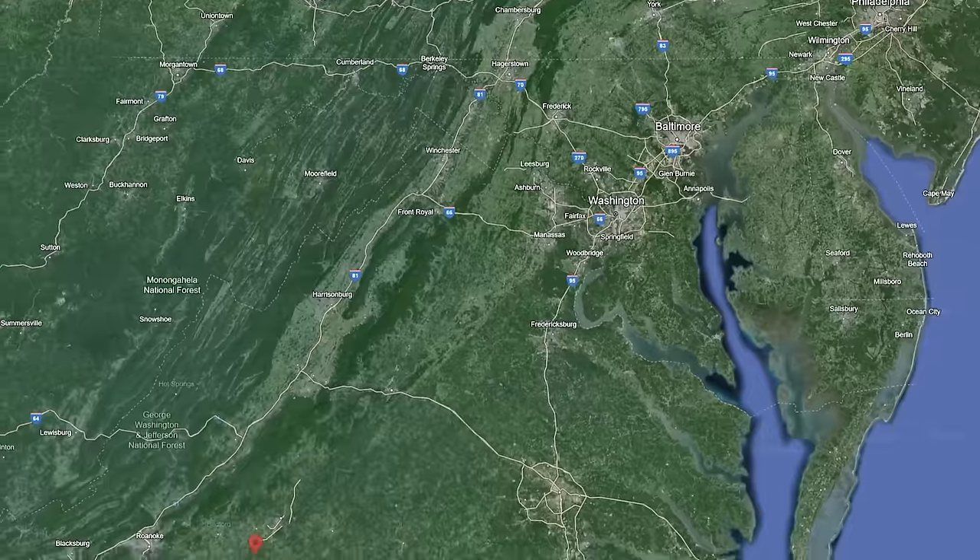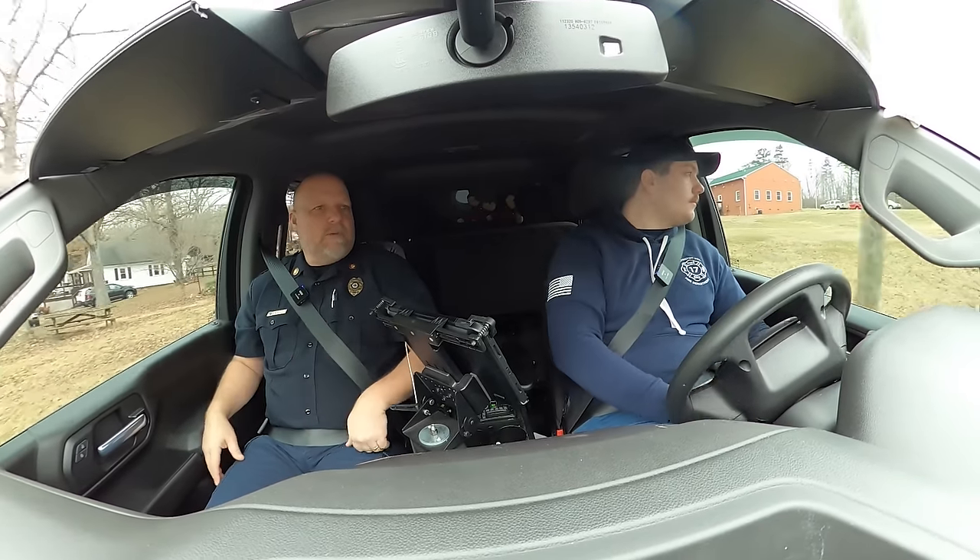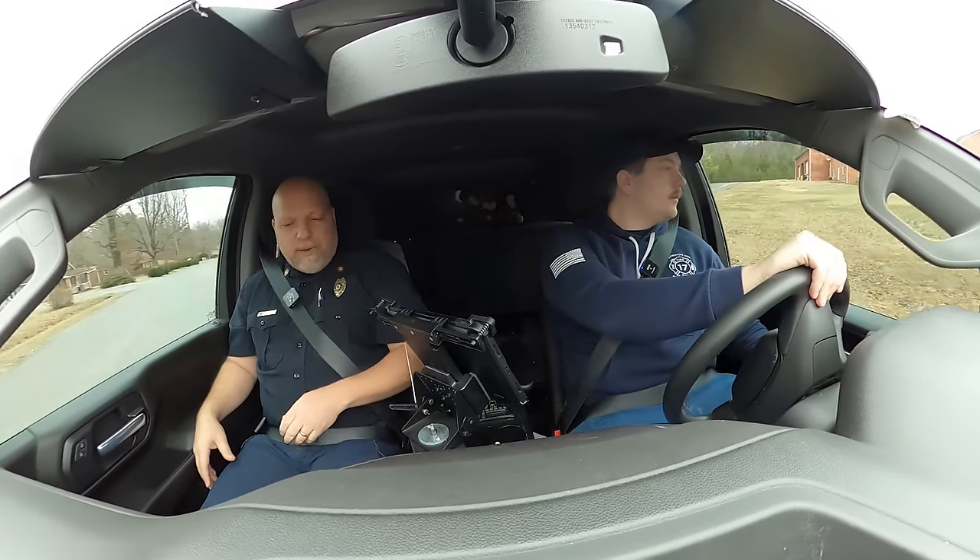Welcome back to Heroes Next Door. Thank you all for joining us for another station rig. We are in Everton, Virginia, and I'm working with Josh, one of the lieutenants here, and he's taking us around this very special rig. Josh, can you tell us a little bit about this thing?